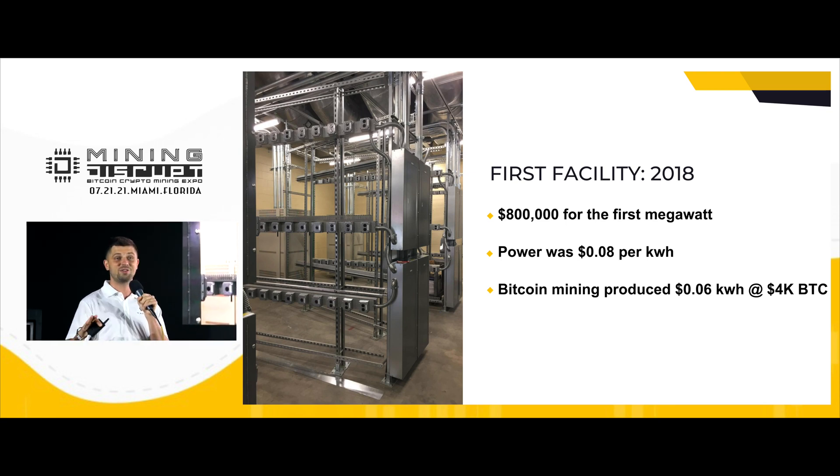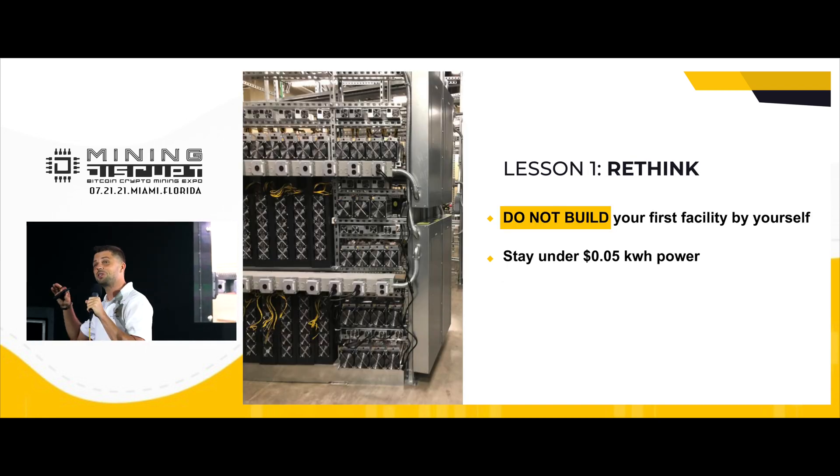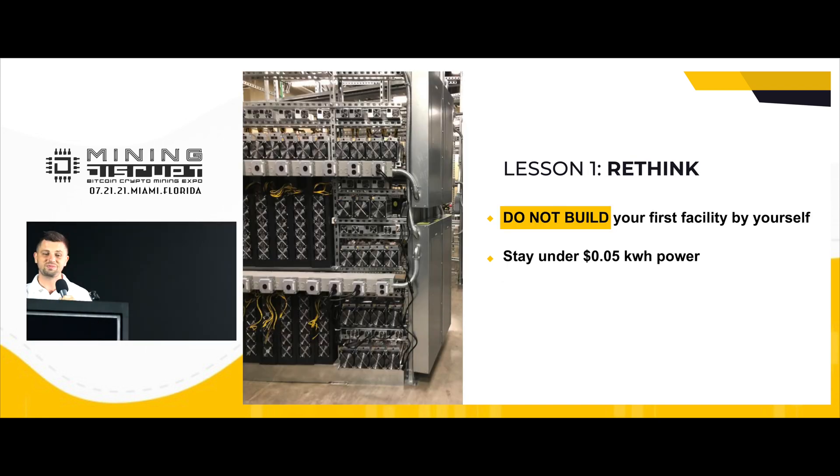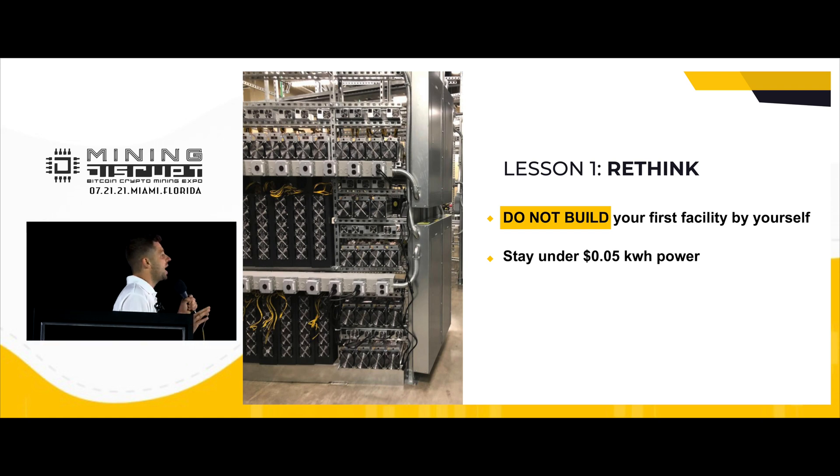Our power price was eight cents per kilowatt, which is ridiculous. And when Bitcoin price dropped to $4,000, we decided to rethink our strategy.